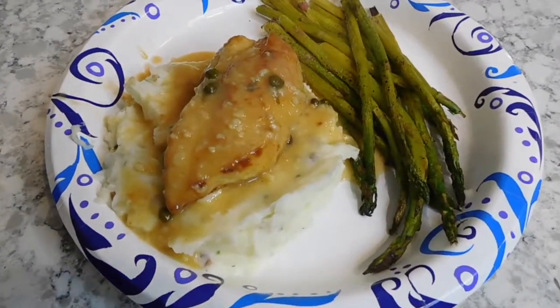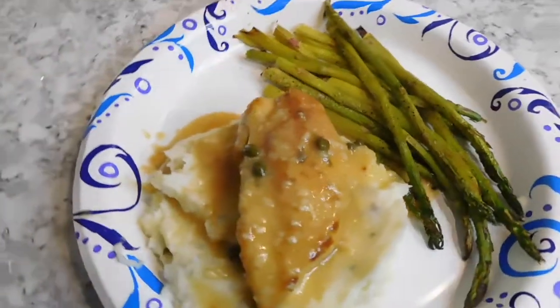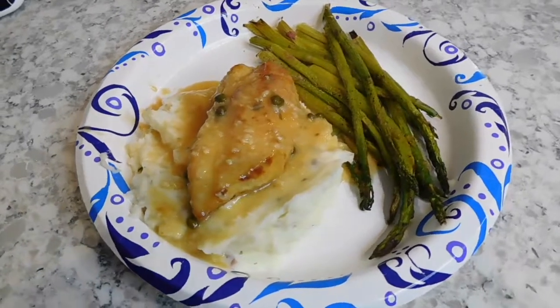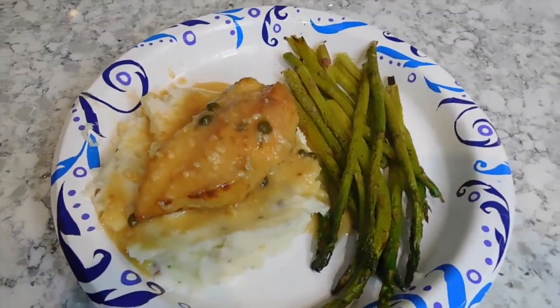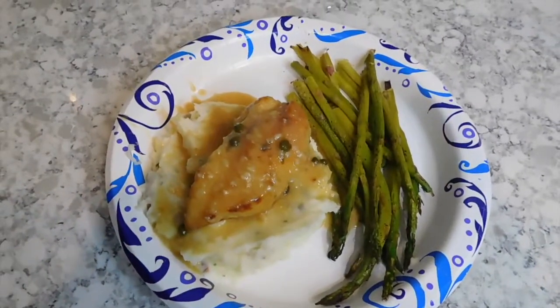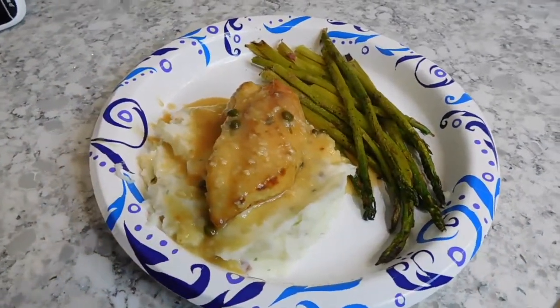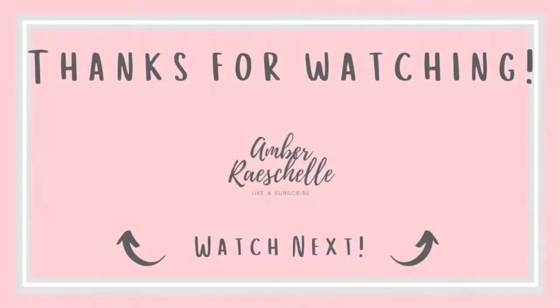Here's the finished product — yes, it is on a paper plate, I didn't want to do any extra dishes — but this is the chicken piccata with mashed potatoes and asparagus. Honestly, it turned out really good and I was very surprised. The recipe is down in the description, so make sure you guys check it out. I hope you guys are staying safe and healthy, and I will see you guys next week. Bye!